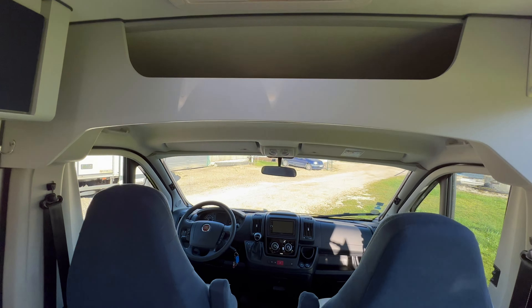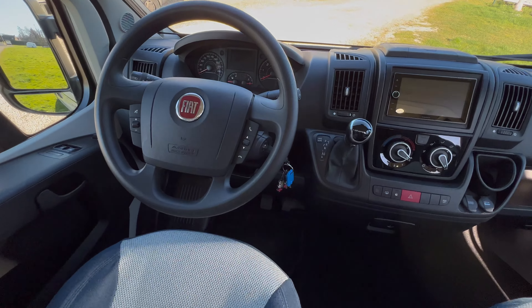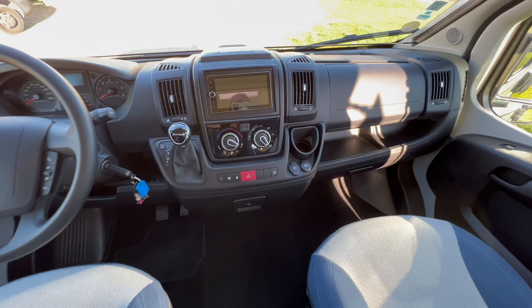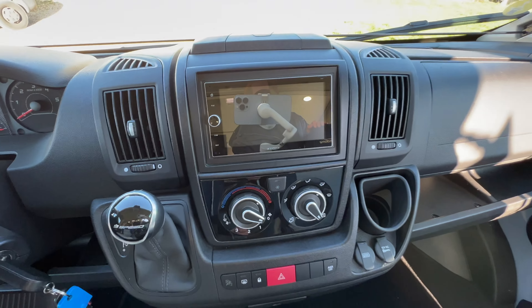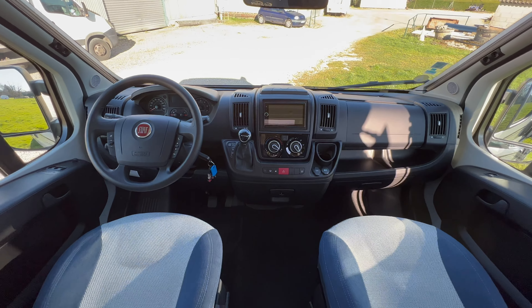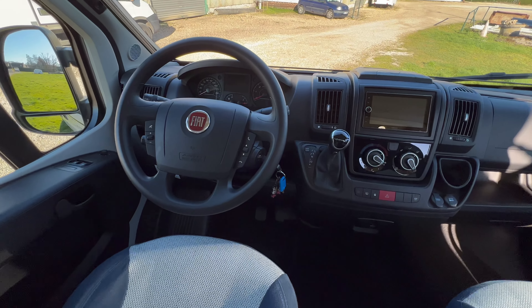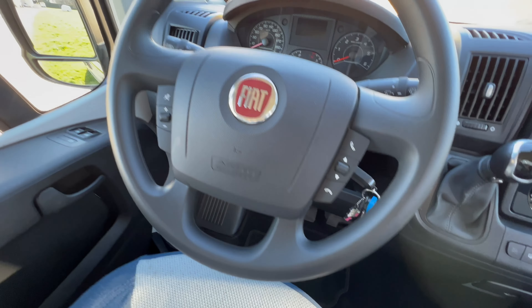On va commencer par la cabine avant et le porteur Fiat Ducato. Le véhicule est toutes options. On a là-dessus une belle caméra de recul multimédia, compatible Apple et Android. Vous pouvez brancher votre téléphone dessus, vous mettre en kit mains libres. On a un GPS spécial camping-car également sur ce modèle. Au niveau du volant, on a les options avec la commande au volant — c'est super pratique.